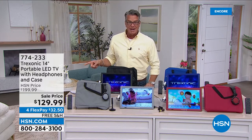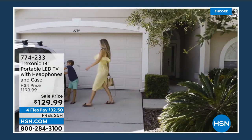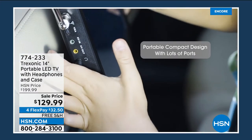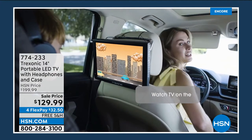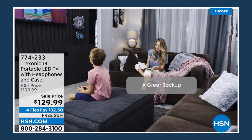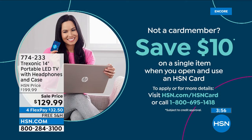You get everything you could possibly want for $129 — every day of the week we sell this for $199, so it's $70 off. There's no shipping on it. With an HSN credit card you get five payments of $26, or six payments of about $21. If you don't have an HSN credit card, get one today — we'll take another $10 off. And if you go onto our app, you'll get 20% off your purchase today when you use the app.